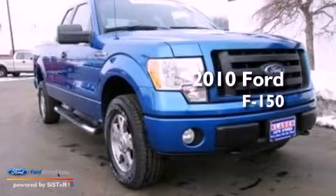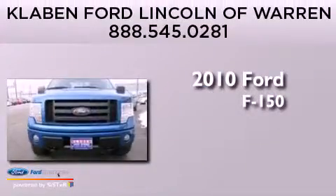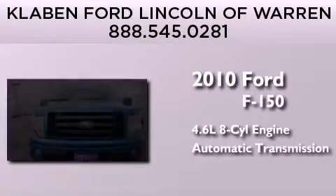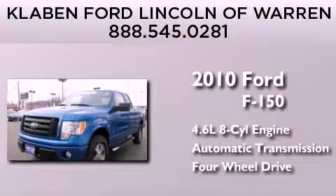This is a 2010 Ford F-150. It features a 4.6-liter, eight-cylinder engine, an automatic transmission, and the added capability of four-wheel drive.